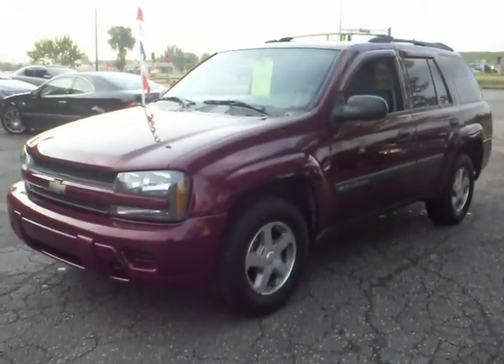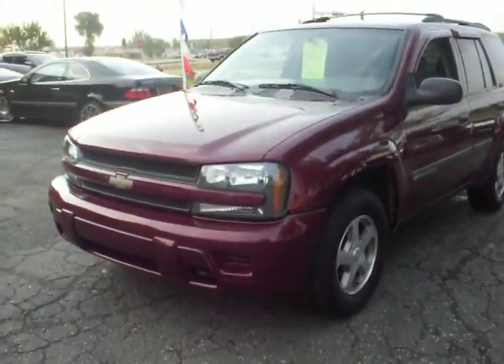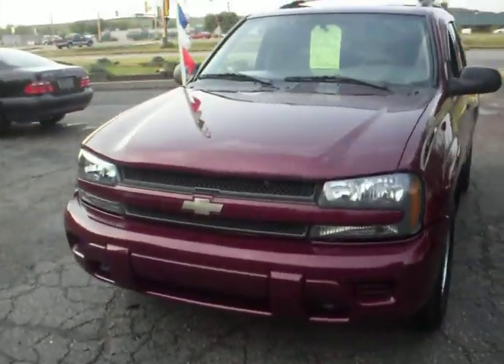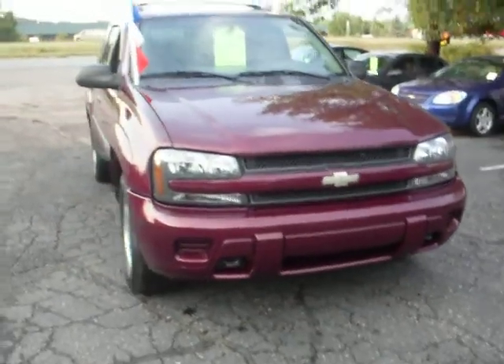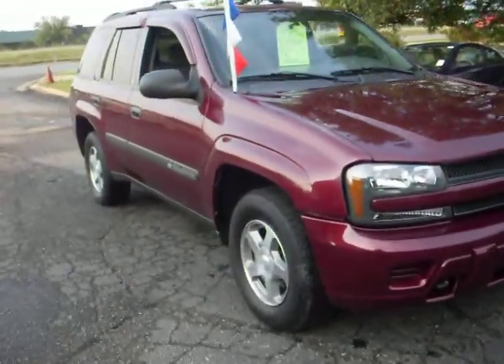At Ride Auto we have a 2004 Chevy Trailblazer LS, four-wheel drive with a 4.2 liter six-cylinder straight six. It's got 106,000 miles on it.